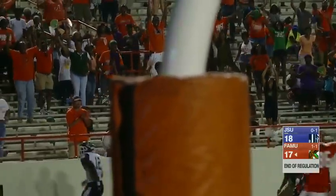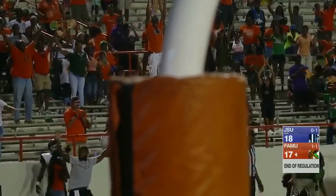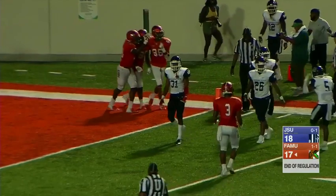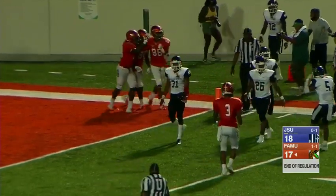All games airing on the ESPN networks are streaming live and archived on the ESPN app. This has been a presentation of ESPN.